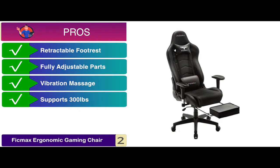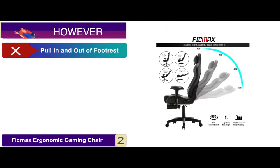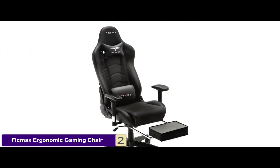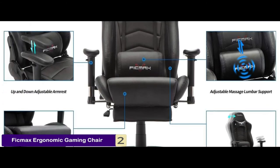It easily supports up to 300 pounds, it's easy to assemble and only takes a couple of minutes. However, there's a manual pull in and out of the footrest. Bottom line is, it's made with high quality materials, it's designed for enhanced comfort, and it has a complete metal framework and heavy-duty wheelbase.